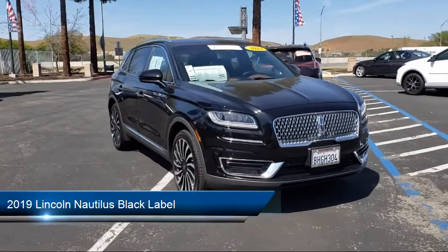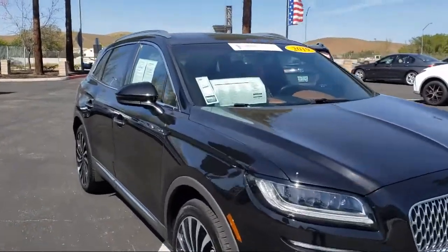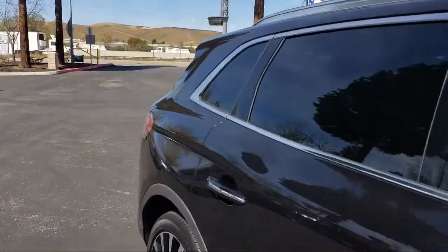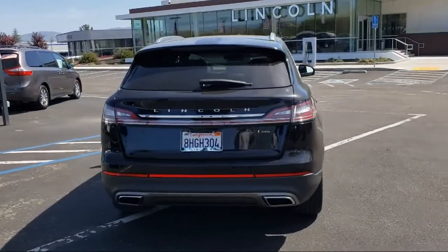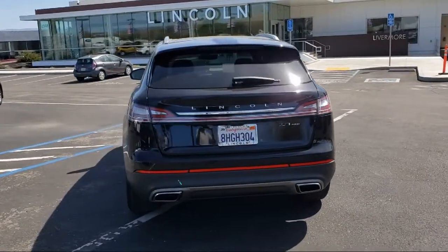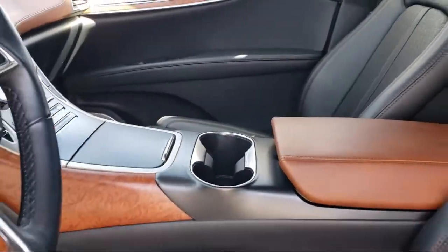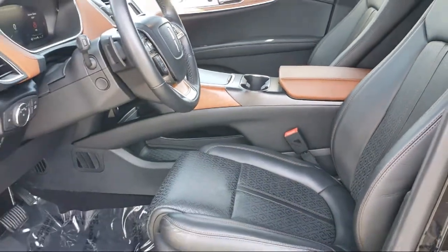It comes equipped with navigation, steering wheel mounted AC controls, keyless entry, heated front seats, auto high beam headlamp control, dual front side impact airbags, auto dimming door mirrors, leather wrapped steering wheel, 360 degree camera, ventilated front seats, and has less than 15,000 miles on the odometer.